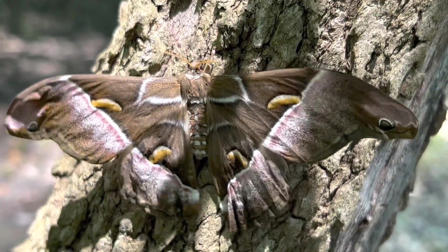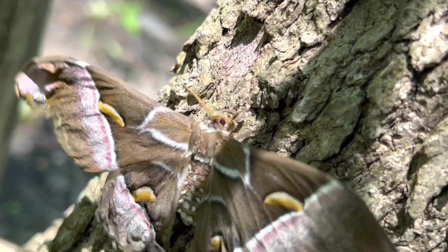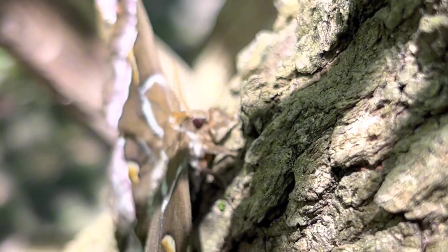This moth is also one of the harder ones to differentiate male from female. There is not a distinct difference in their antennae, like in most silk moths, and you largely have to go on body shape and size. The females are still rounder, but if you only have one, it is hard to tell without comparison.